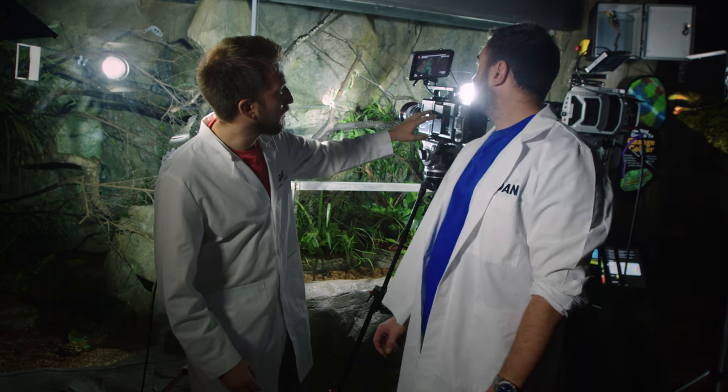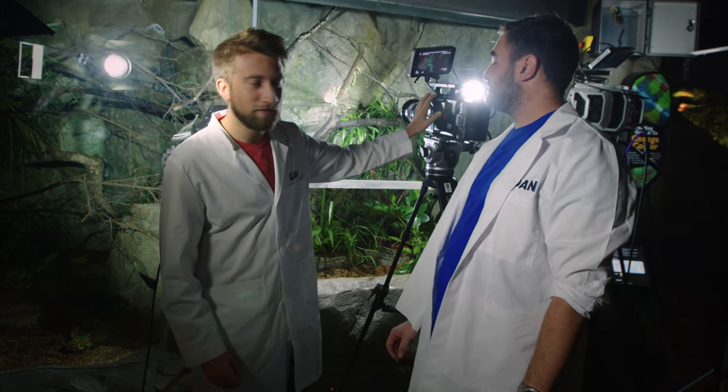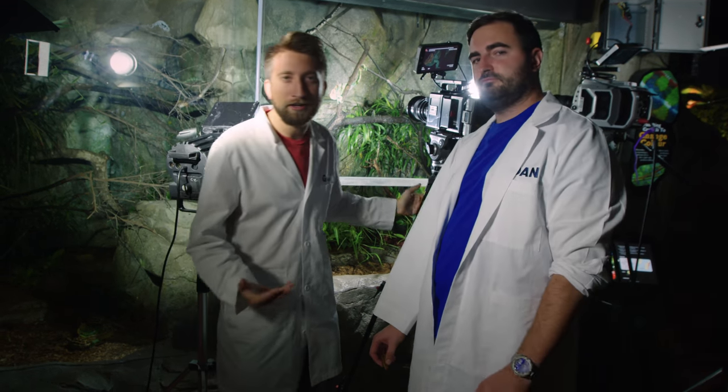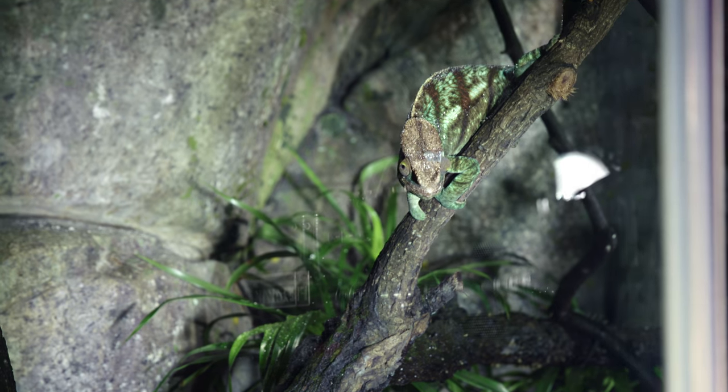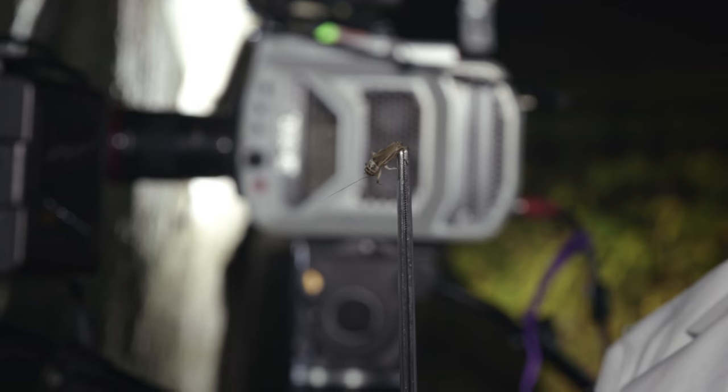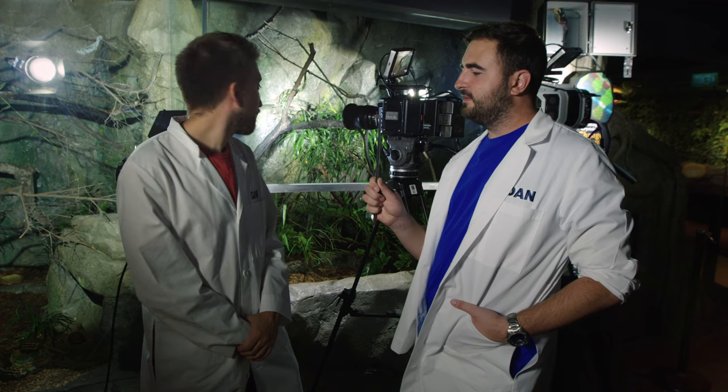We've got the Phantom Flex 4K - we'll get a lovely high-res shot at 1,000 frames a second. And the V2512 over there is hanging out at about 8,000 just for the impact. Should we feed him? Let's feed him. We've got dead crickets on the end of these forceps. I think he'll go for it - he looks pretty hungry.